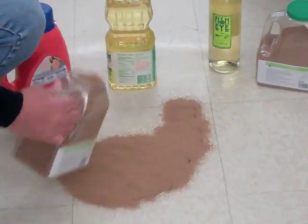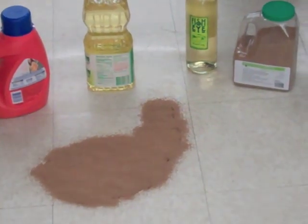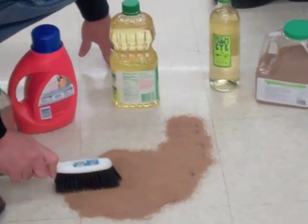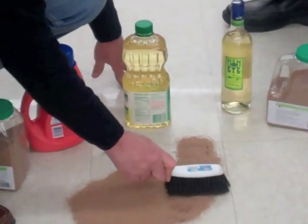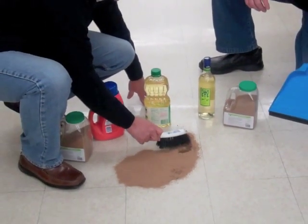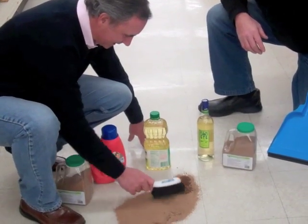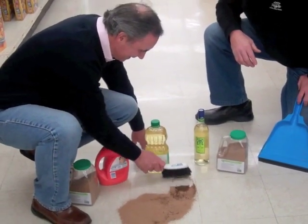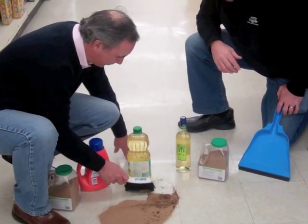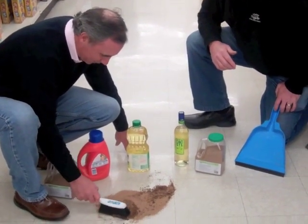So now we have this little layer here. Lynn, grab your trusty broom and we're going to just work it in a little bit. As you see, it's getting darker, and that means it's soaking up the bad stuff — soaking up the mess. As you see, it's already dried up there as we pulled it back a little bit. We're working it in, pulling it back, working it in.